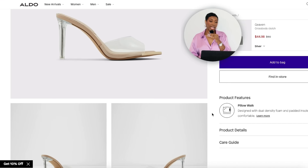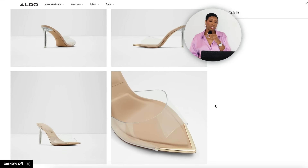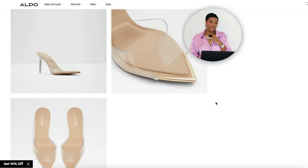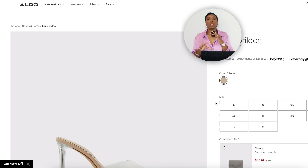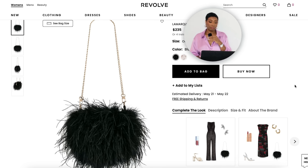Also found one more affordable at Aldo for $85 — called the Anna Brilden, comes in sizes 5 to 11. Same thing — it's a clear heeled mule, it does what it does. Now we need a fluffy bag.